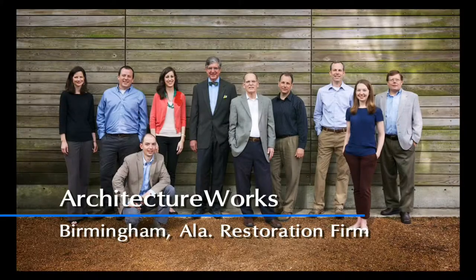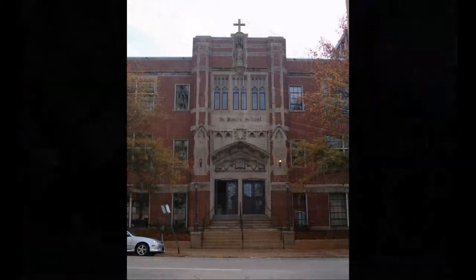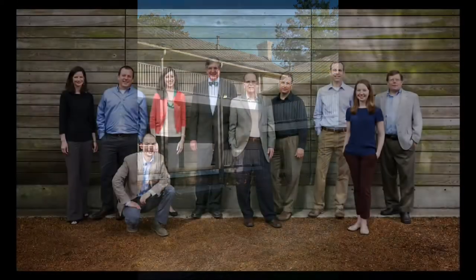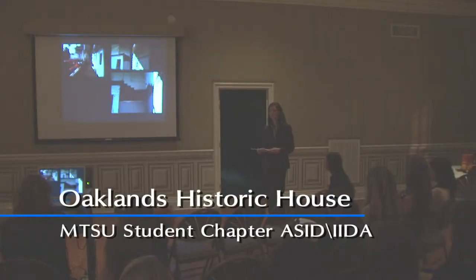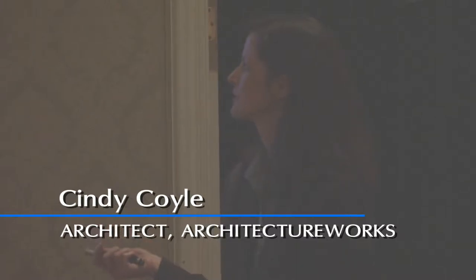We do everything from restoration projects to schools to churches to high-end residential work. We're all interested and dedicated to Birmingham, so a lot of our work is focused in that region. But specifically tonight, I want to focus on our work in rehabilitation and restoration.